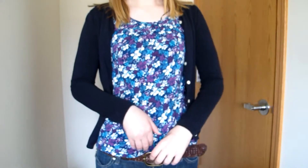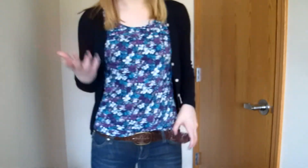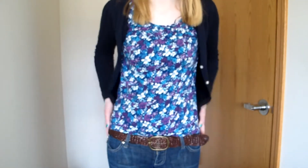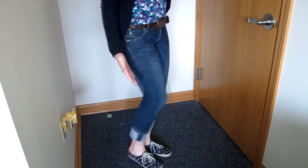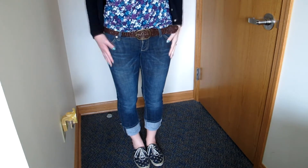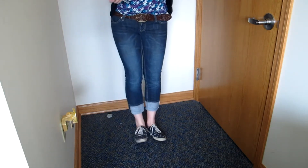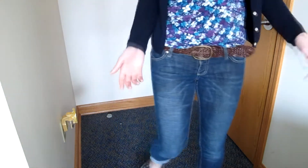I believe that store went out of business in my hometown — I think there are other locations but I'm not sure. I have a brown belt on just to keep my pants where they're supposed to be. Down below I have these capri pants — they usually hit me about here if I don't cuff them up, but I really like them cuffed up. They're just dark wash regular pants.